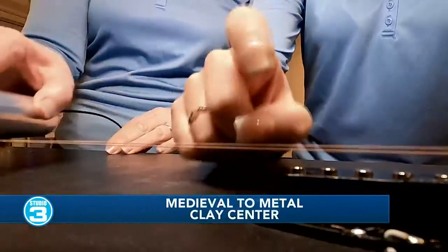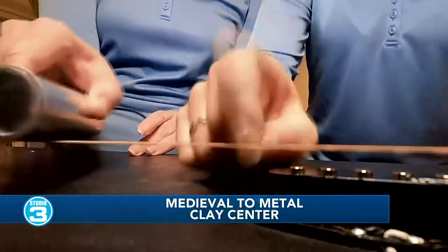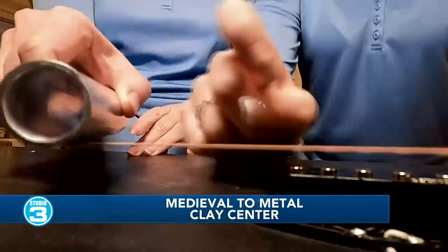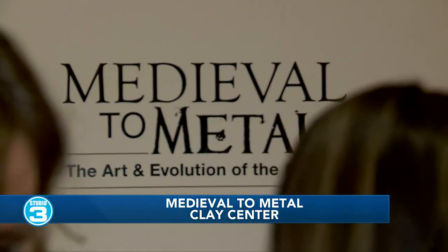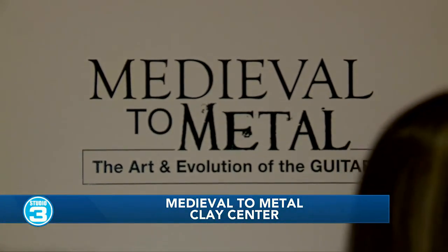We started the studio — no band for us, but you can learn a lot about the most popular musical instrument right now at the Clay Center. It's the newest exhibit, called Medieval to Metal, taking us through the evolution of one of the most iconic instruments in the world: the guitar. Someone who's going to help us out is Liz Simmons.